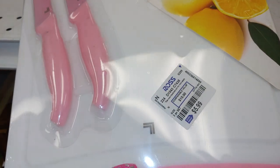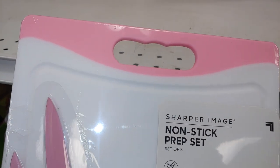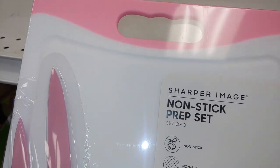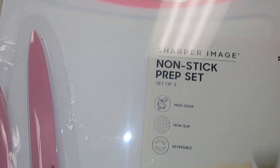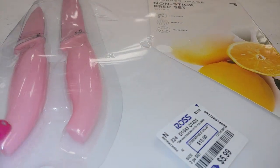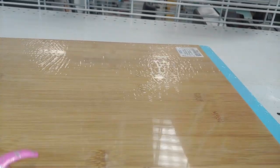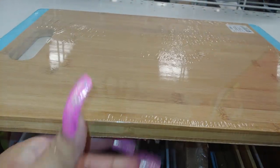I purchased this before a few years back and they brought it back again, so I'm probably going to get another one because mine needs replacing. It's a non-stick prep set with beautiful bubblegum pink knives — true bubblegum pink color — and the cotton candy blue one with edge detail for $7.99. It's a real large one.